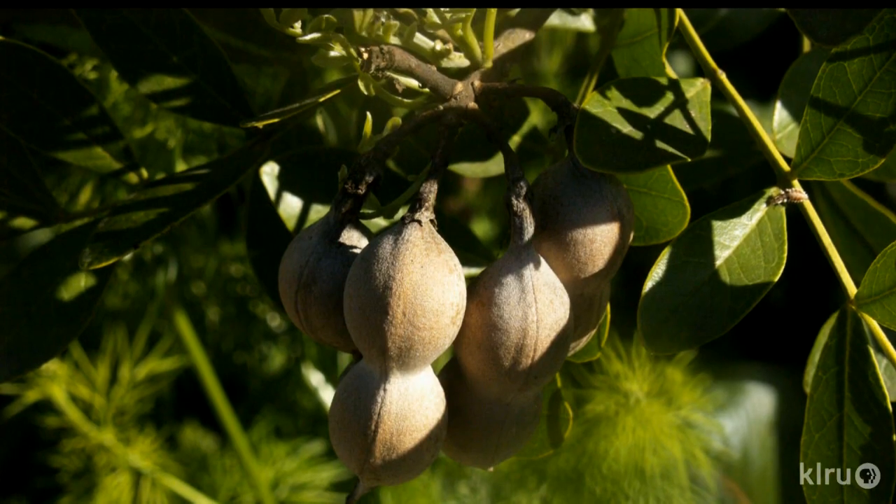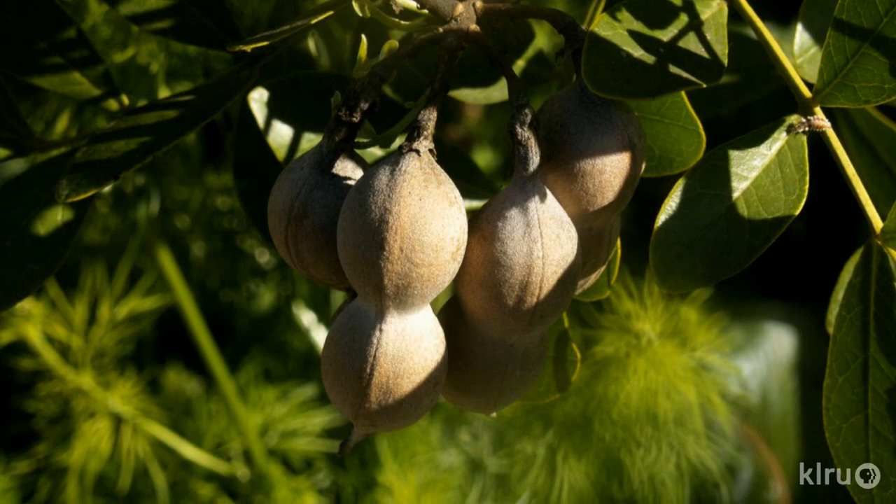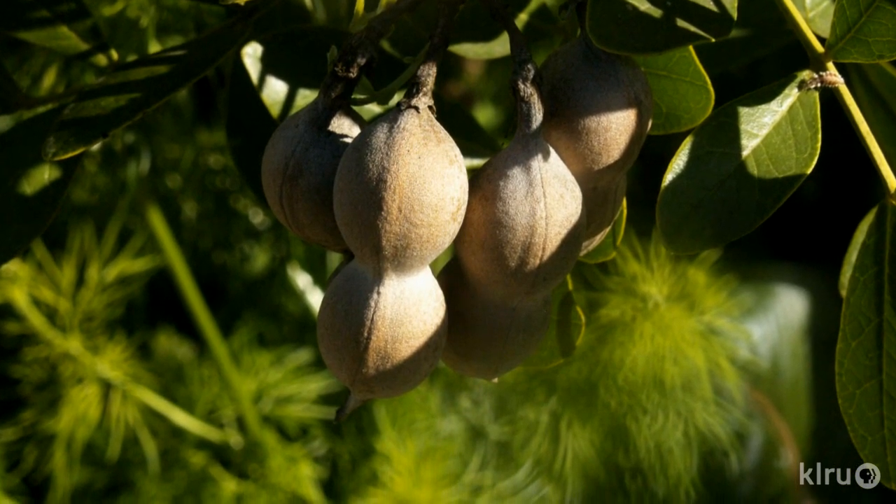The seeds are poisonous if swallowed, but not dangerous otherwise. Once fully mature, the seed pods turn dark brown or gray, and the seeds inside are dark red. The seeds have a very heavy seed coat, making them hard to germinate. But if you wish to try, it's best to harvest the seed pods before they're fully developed and plant the seeds before they've turned red.